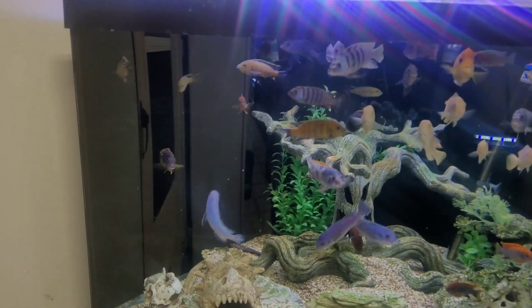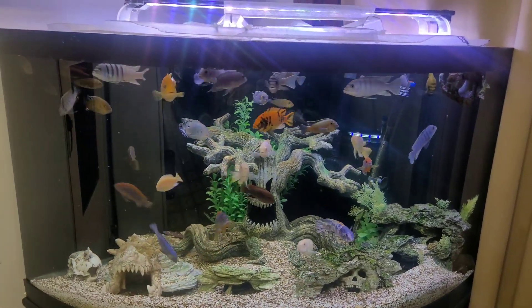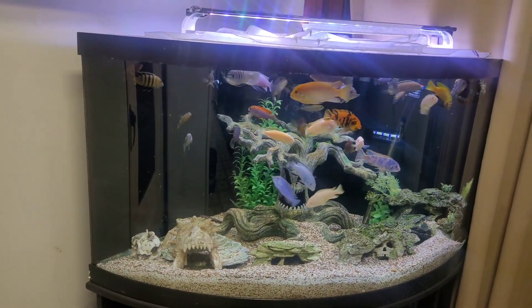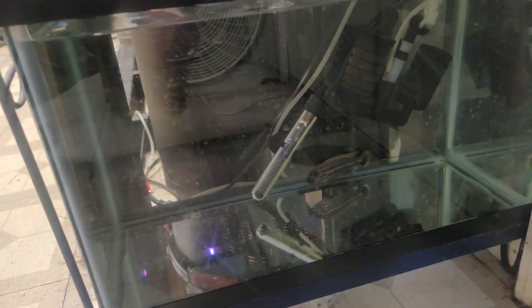I'm also gonna give you guys a quick update on this tank. In the last video I added a bunch of fish in here from my other 40 gallon. Everybody is doing extremely well besides my erotus, who started doing what erotus do - I had no issues out of him until I put all those other fish in here. So now he's down here in this 10 gallon all by himself.